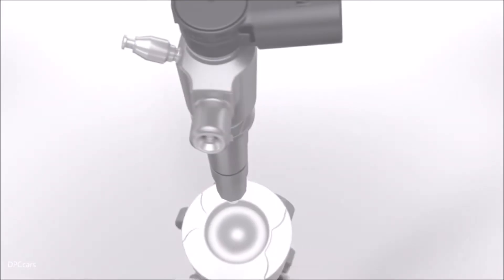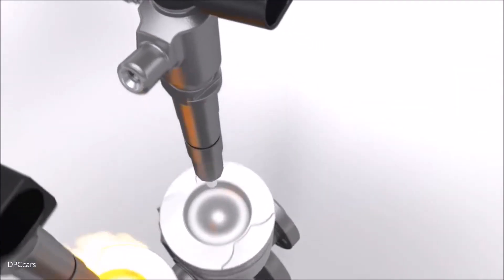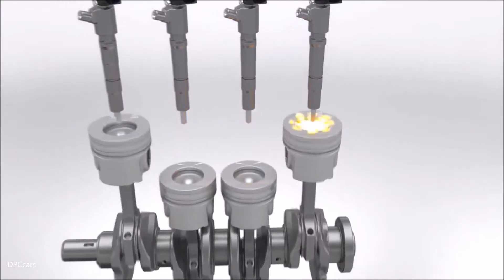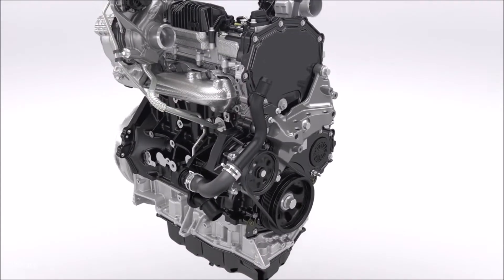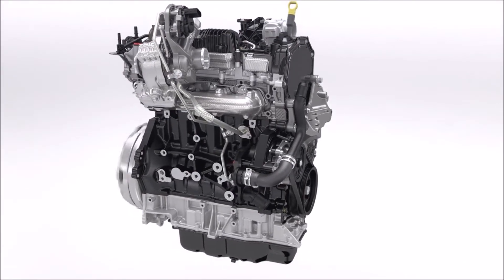This unique design, called mirror swirl, optimizes the burning process for higher torque, lower emissions, and reduced fuel consumption. With this, the new Transit Custom reaches improvements of up to 13% in fuel economy compared to the outgoing engine.